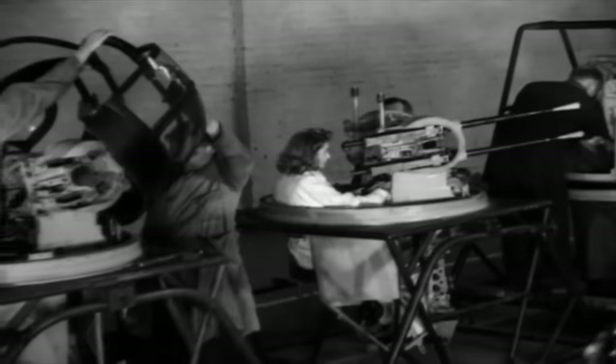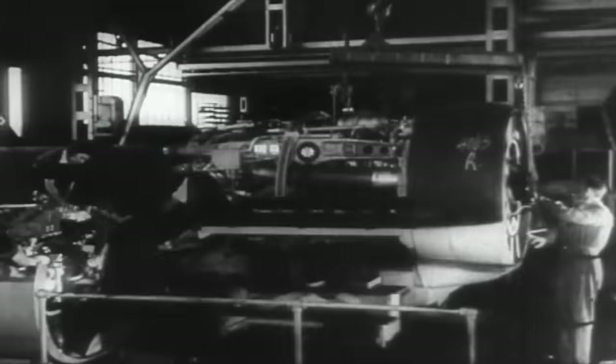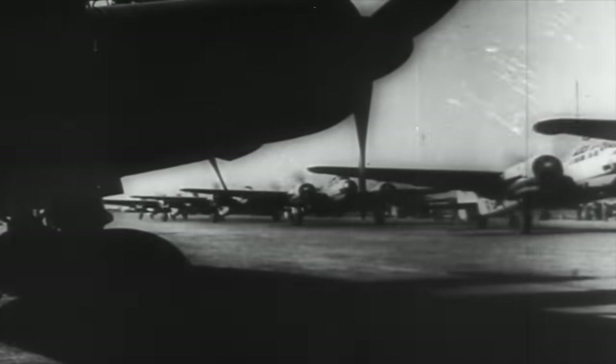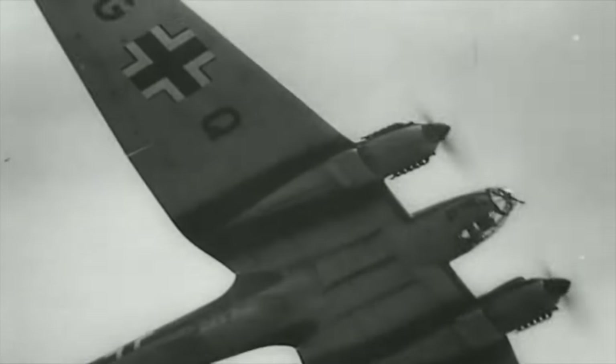Bristol, Fraser Nash, and Bolton Paul all responded with new powered turrets. Surprisingly, Germany's aircraft rearmament program in the 1930s did not include powered turrets. Major advances in airframe and power plant development produced bombers like the Heinkel He-111, Junkers Ju-87, and the multi-role Junkers Ju-88. The Germans believed that speed, altitude, and handheld rifle-caliber machine guns would defeat any fighter attack.